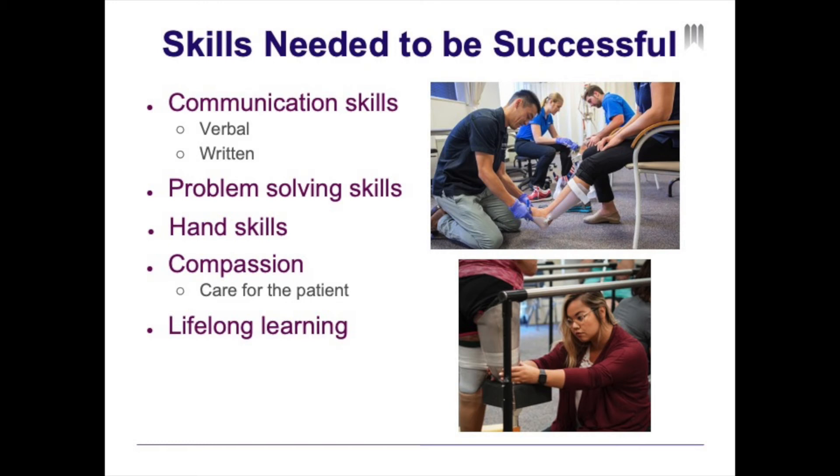Another important skill is to have good hand skills, which can be developed as you progress through your education. You must be compassionate about helping and caring for patients, as your compassion comes through in the work you do and how you handle your patients. The last is not so much a skill but a character trait that is imperative in the field: being a lifelong learner. The field of prosthetics and orthotics is not stagnant — there is always new technology coming out, and it is your responsibility to continue your education and learn about new technology that benefits your patients.